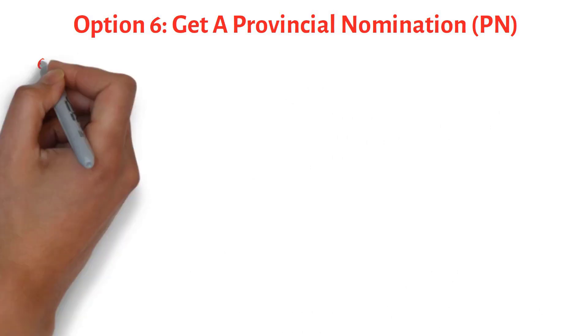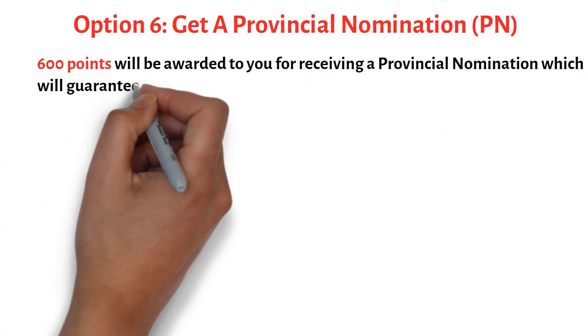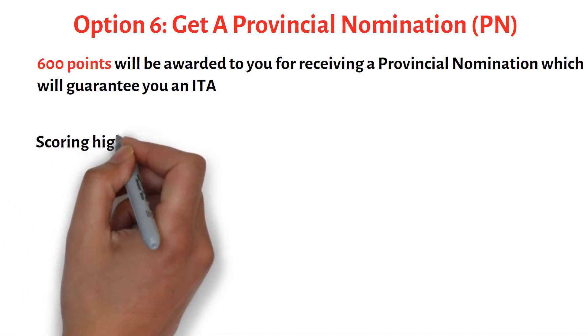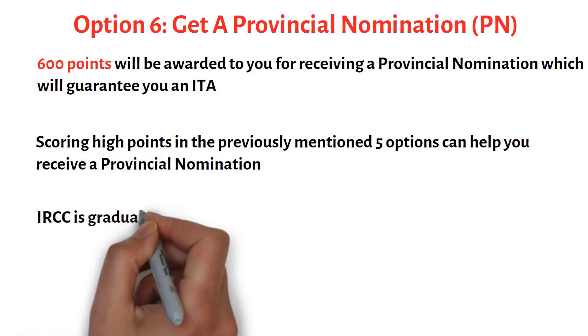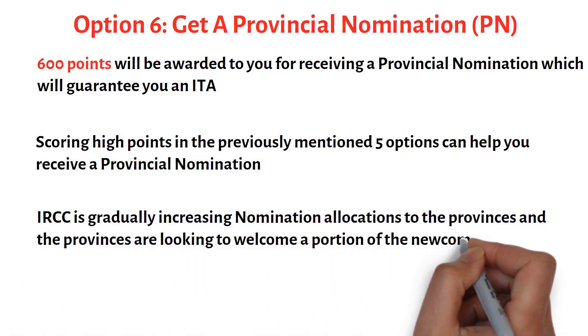Your next option gives you the maximum number of CRS points: get a provincial nomination. If you receive a provincial nomination, you will get an additional 600 points towards your CRS score, which will effectively guarantee you receiving an ITA. Scoring more points in the previously mentioned five options can help you receive a provincial nomination. IRCC is gradually increasing nomination allocations to the provinces, and the provinces are looking to welcome a portion of newcomers through these programs.